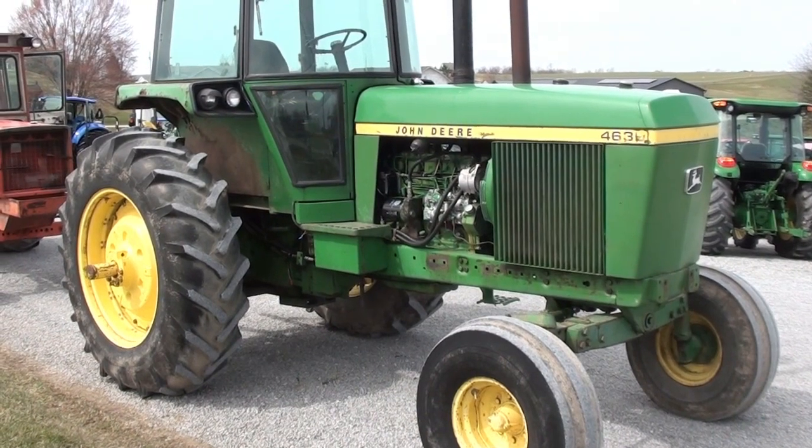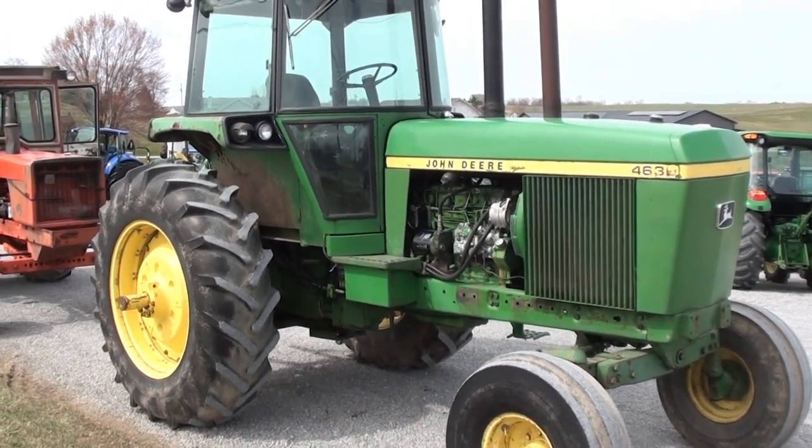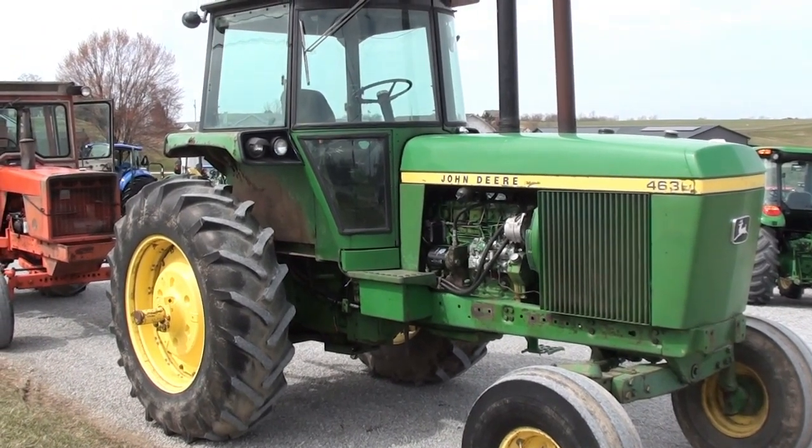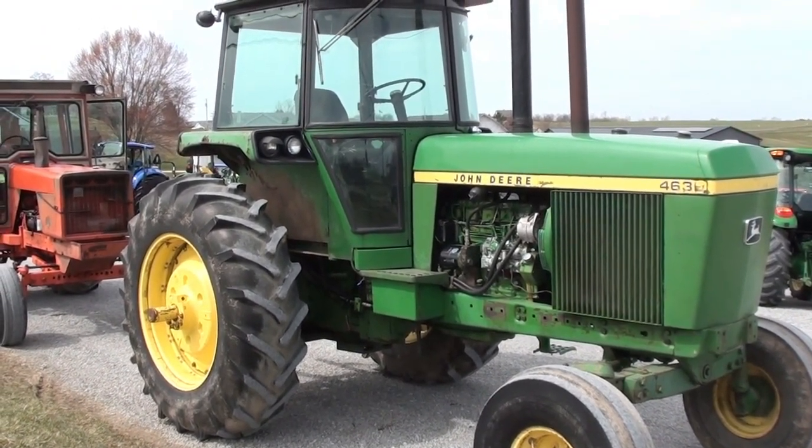Today we're showing you a John Deere 4630 tractor, a two-wheel drive tractor with cab. The tractor was traded in locally here. The hours are unknown — the hour meter is not working, so the hours are unknown.